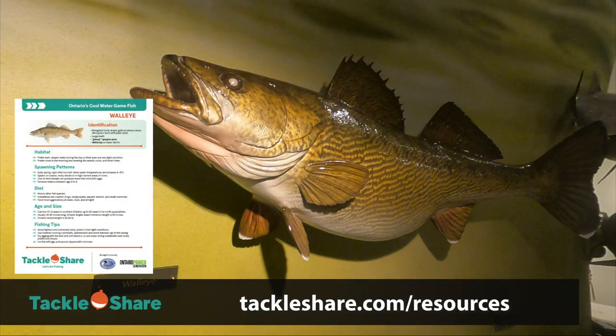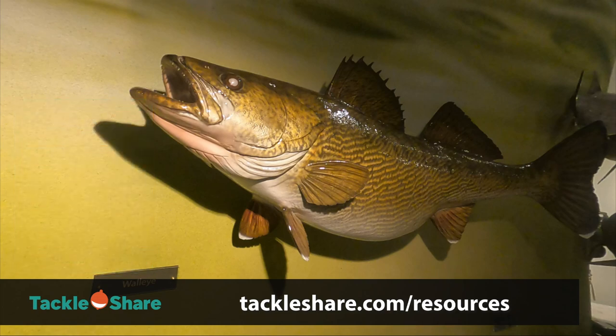All of the information for today's video can be found online at TackleShare.com slash resources. We've uploaded fish fact sheets ready for you to download and keep readily handy and available should you want to know more. But all of it's in this video so let's get to it.